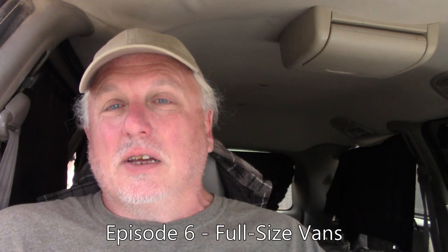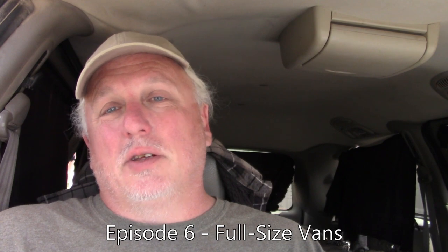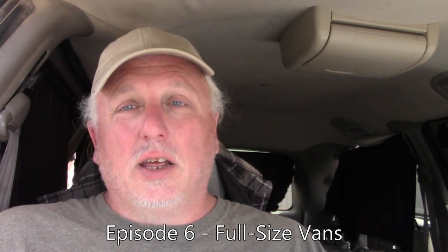In our next video we're going to move on and look at full-size vans, so I hope you'll join me for that. Links to the playlist are in the description so you can follow along. If you haven't subscribed to the channel yet, hit subscribe and then hit the little bell so you get notified when new videos go up. This whole series is going to cover about a dozen different categories of vehicles. Thanks for tuning in everybody, and we'll see you in the next video when we talk about full-size vans.